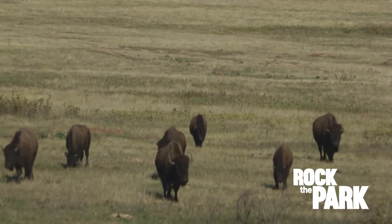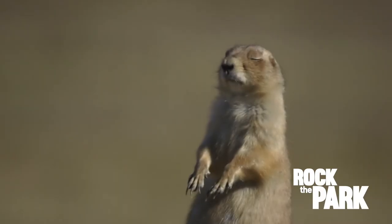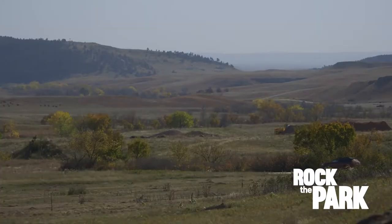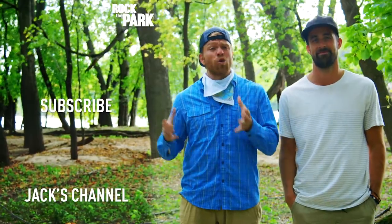We could watch the animals in Custer State Park all day, but we've got another destination ahead of us. Let's go. Thanks for watching — make sure to leave any questions or comments, and please subscribe to the channel. There's a lot more to come.